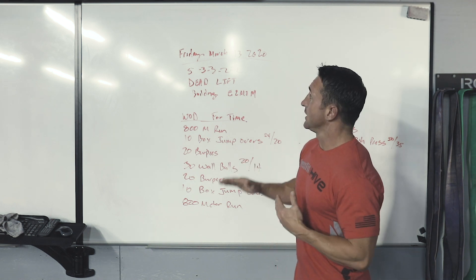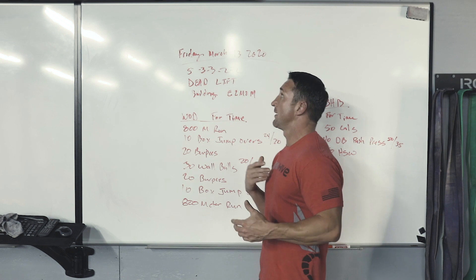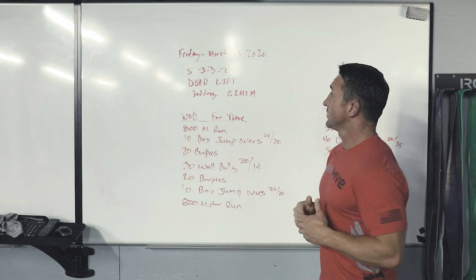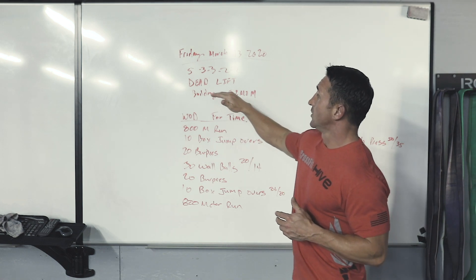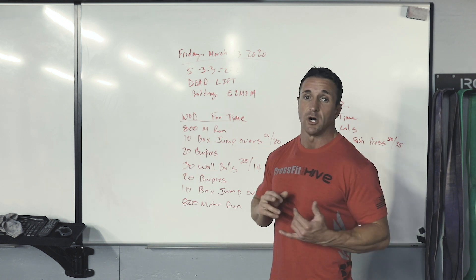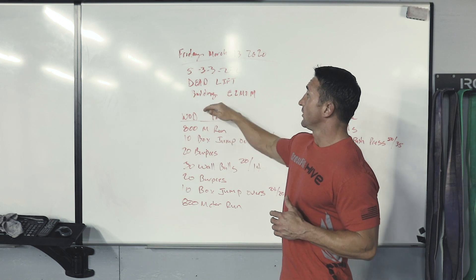Good afternoon Black Hive, it is Thursday March 12th 2020, so we are talking about Friday March 13th 2020. Sticking with that posterior strengthening cycle, we have deadlifts in today's strength. We've been working through a few days leading up to what you may assume could be a one rep max deadlift, also strengthening for those first pulls on your cleans and your snatches.